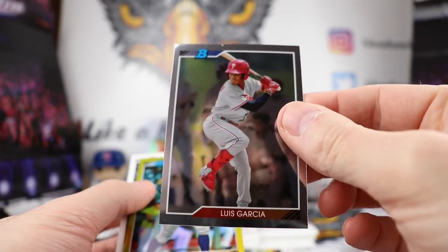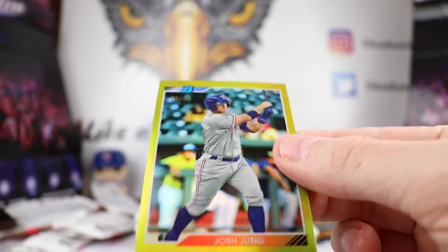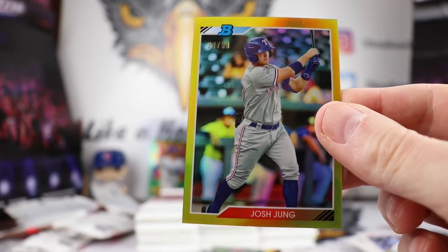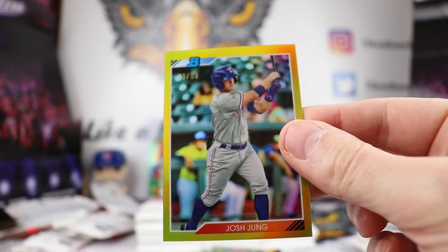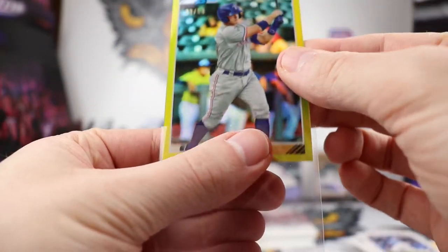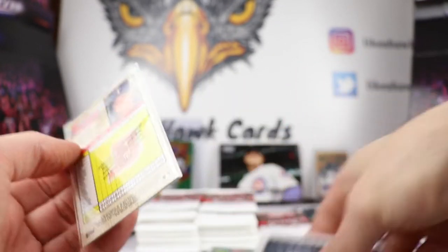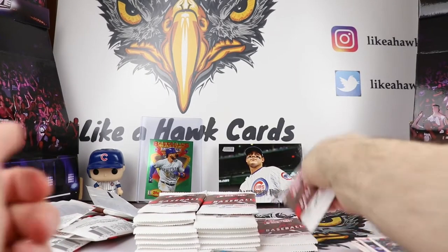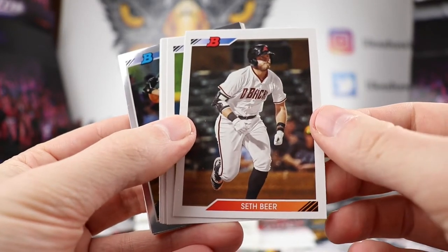We got an AJ Puck rookie card black and white variation, that's nice. We got our first gold — we'll have to see who that is. Luis Garcia. And not a bad gold — Josh Young, out of 50. 33 out of 50, that is not a bad one at all. I have to sleeve that up. People have some good expectations from him, we'll have to see if that pays off. He was drafted in the first round. Just a regular version of that, no variation, but I will definitely take a gold.